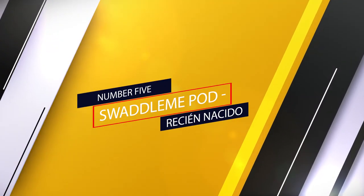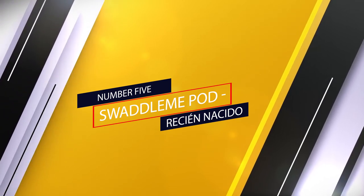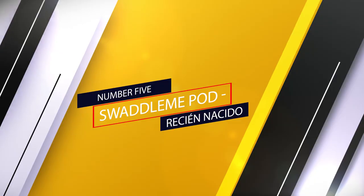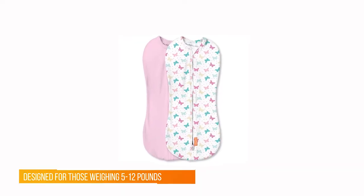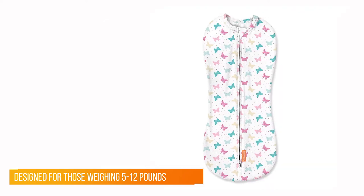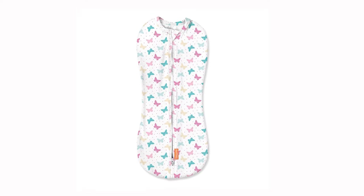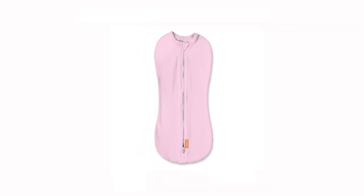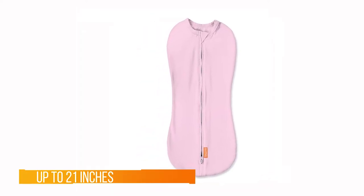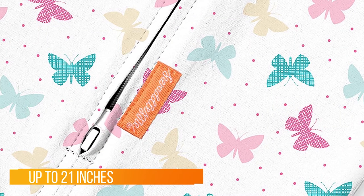Number five: the Ruth & Boaz Outdoor Wool Blend Blanket. This high-quality blanket from Ruth & Boaz is the wool blanket we found to be of the best value on Amazon. The 20% wool and 80% polyester mix is the perfect blend to keep you warm without overheating, so you can sleep soundly through the night. Ruth & Boaz's blanket comes in a variety of colors.